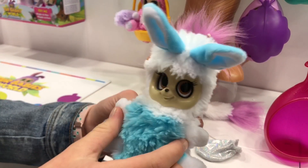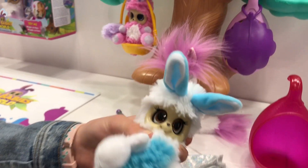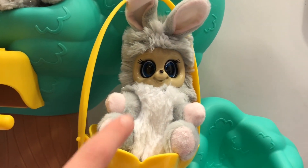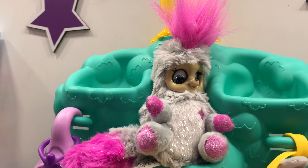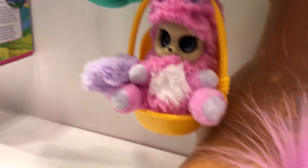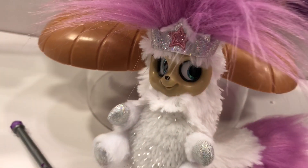I just thought I'd show you a little sneak peek — I thought they were really cute. So there are different kinds: you've got gray and pink, pink and gray, darker pink, and then you've got a pink and purple. That's their queen.